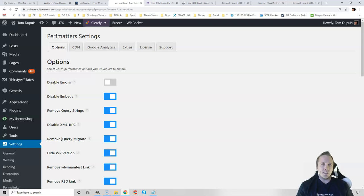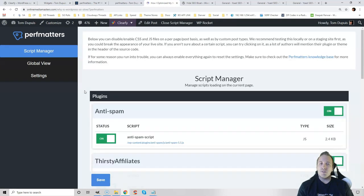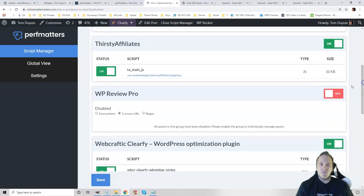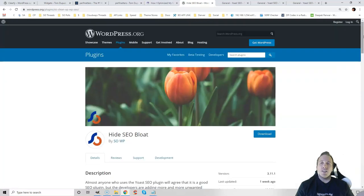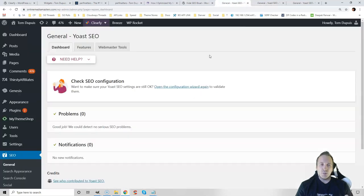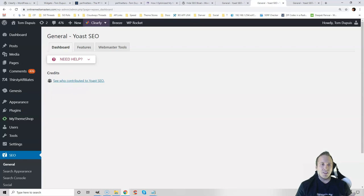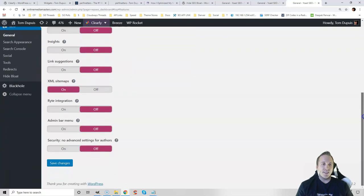Another plugin worth checking out is Hide SEO Bloat — it hides all the notifications and ads in Yoast and other SEO plugins. You can see the difference: without it, Yoast is cluttered; with it, everything is cleaned up. The last thing I want to cover is that if you're not using certain features in Yoast or any plugin, always disable them. I don't use the readability analysis or text link counter, so I have them disabled. If you don't use features in your plugins, always disable them.